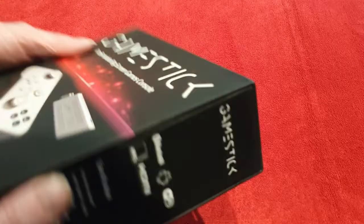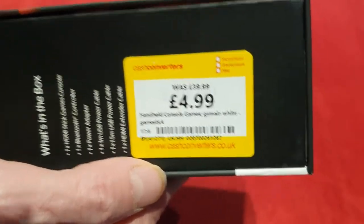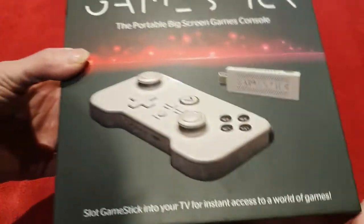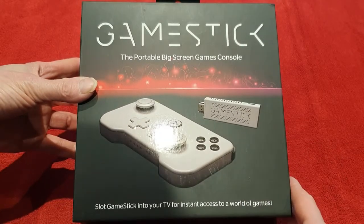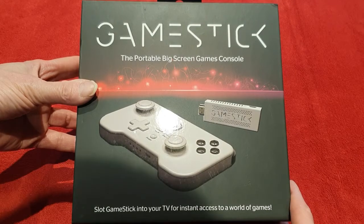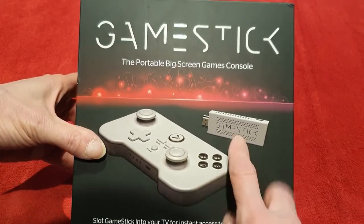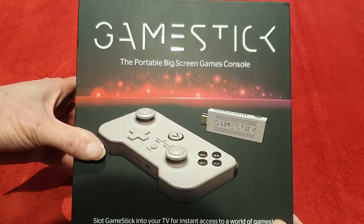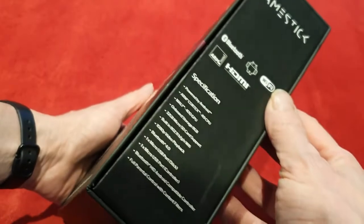There's the price tag — this was an 80 quid console when it first came out, and there's a good reason for that as we'll discover. Let's have a look around the box first. It's a very very nice box, really good quality and strong. You all know PlayJam are behind this one — very unsuccessful in the end, just like the Ouya. You get a controller and the GameStick itself, which looks like a memory stick.